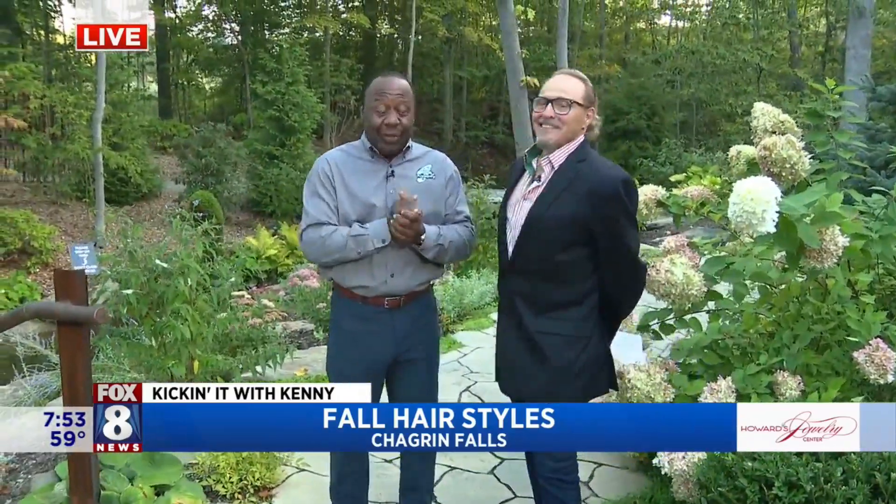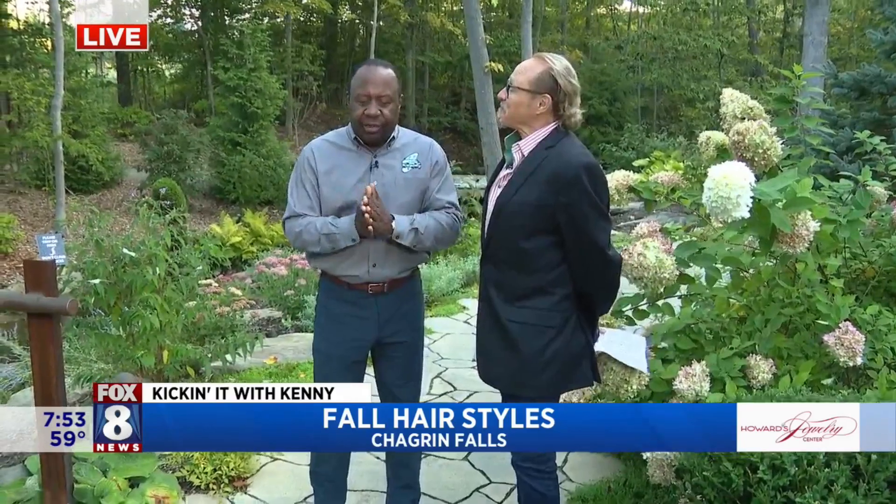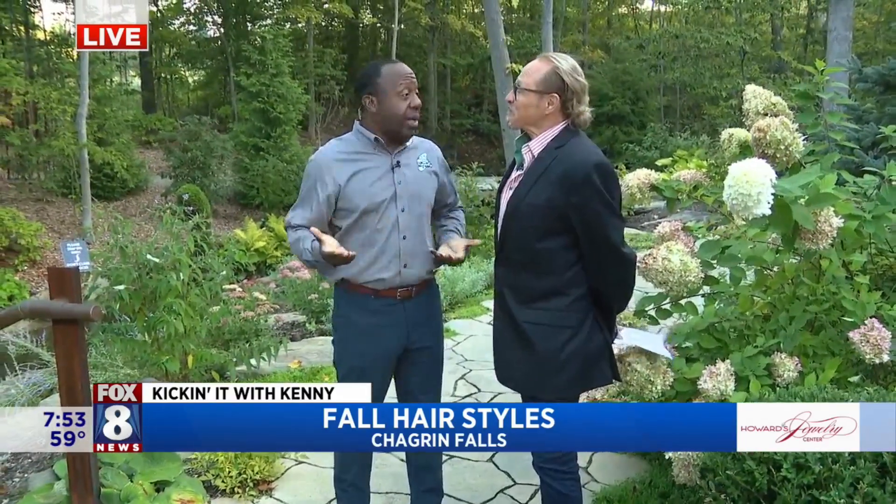So, John, you guys are doing great things at the salon. And I said, John, let's show some trends for fall and winter. And here we are.